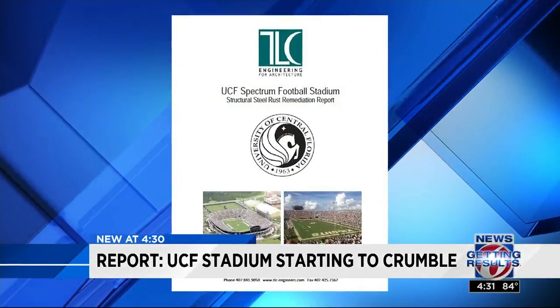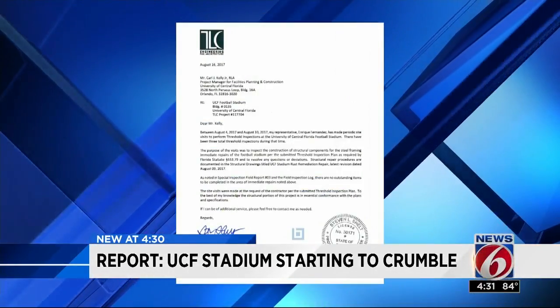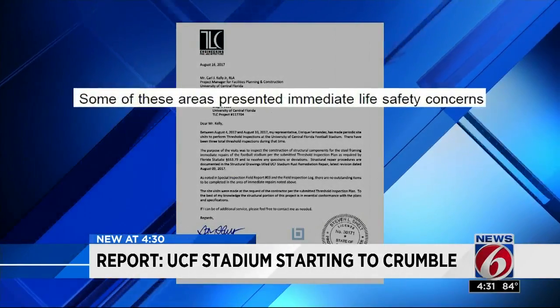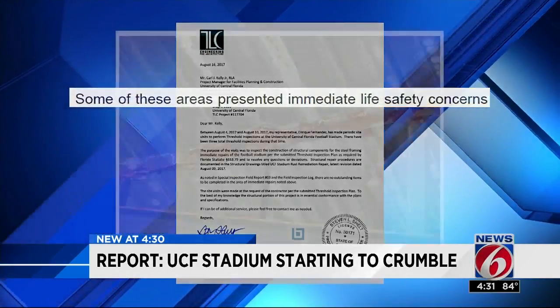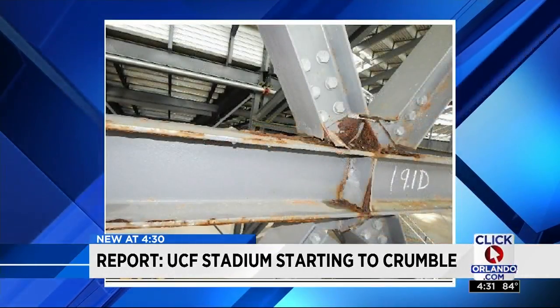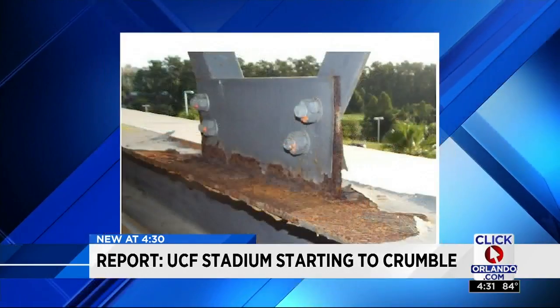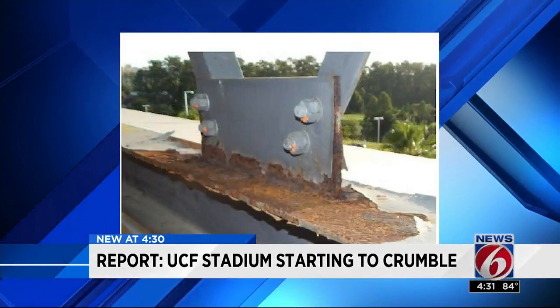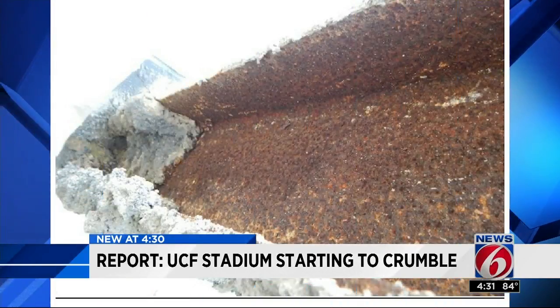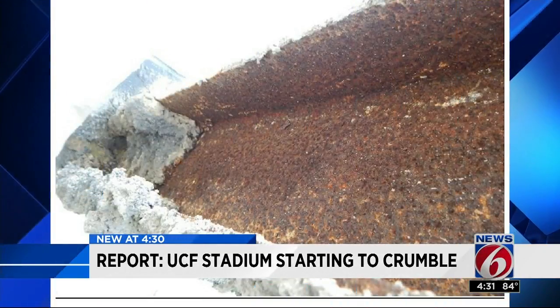In a new report commissioned by UCF over the summer, engineers determined some areas of the stadium presented immediate life safety concerns. The reason? Widespread corrosion on the structure's steel framing. According to engineers, these photos show significant levels of rust and, in some cases, complete loss of steel. In other places, fireproofing on the beams has been eaten away.